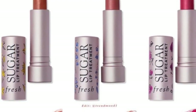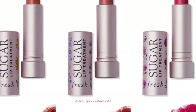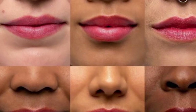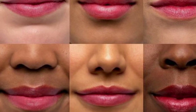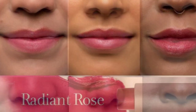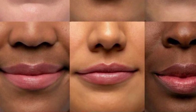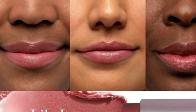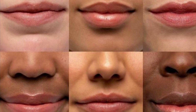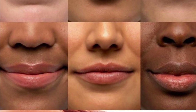First up is a limited edition by Fresh Beauty — their Sugar Tinted Lip Balm in shimmery shades with floral illustrations on the packaging, inspired by the gentle kiss of a petal. It's tinted and hydrating, smooths and softens dry lips with cranberry seed oil, grapeseed oil, and vitamins C and E. They retail for $25 each. Shades include Lily Luster (shimmery mauve), Radiant Rose (shimmery fuchsia), and Dewy Daisy (shimmery blush).